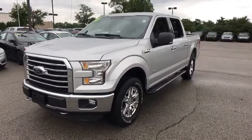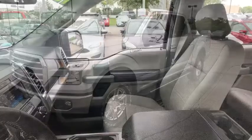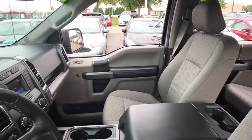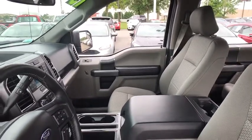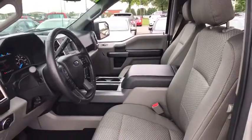Here are some of this vehicle's great options: backup camera, traction control, leather-wrapped steering wheel, dual airbags, one owner, alloy wheels, power steering, four-wheel disc brakes, center armrest, security system, fog lights.